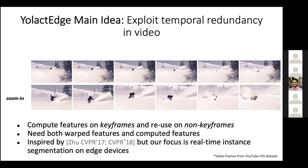Looking at the computational breakdown of YOLACT: the backbone occupies about 55% of total computation, and within a ResNet-101 backbone, the C4 stage occupies about 66% of total backbone computation. Our key idea is to only compute C4 stage features on key frames, warp them to non-key frames, and for all frames still compute the C1 to C3 stage features, which are quite efficient.